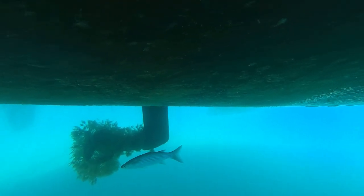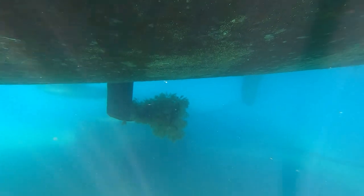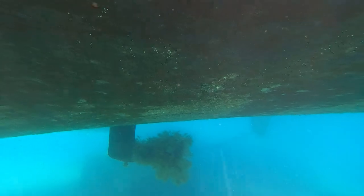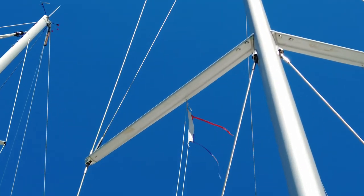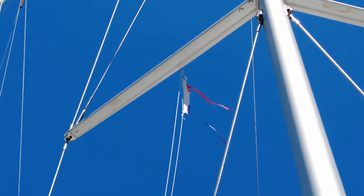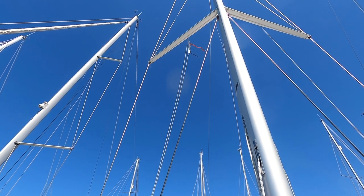Most people think the cruising lifestyle is all about sailing all day long and sipping champagne in a beautiful anchorage in the evening. But that's simply not true. The reality is we spend most of our time attending to CB — whether it's maintaining her or fixing what is broken — rather than actually sailing or enjoying beautiful anchorages.